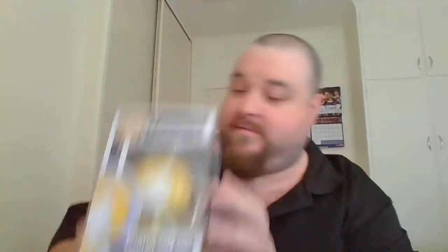We have the Morton Salt Girl. And that makes this one the other Morton Salt - a couple of them came in like twos. This is the Morton Salt Girl Box Lunch diamond edition, so diamond glitter.